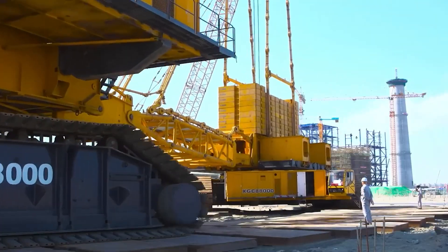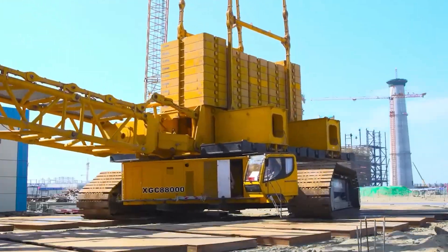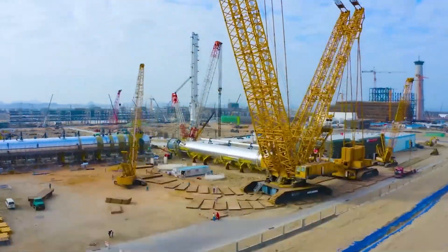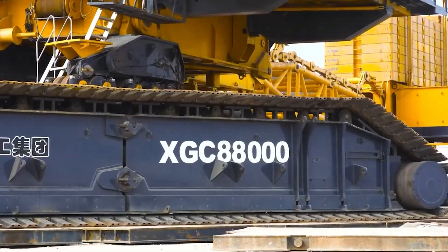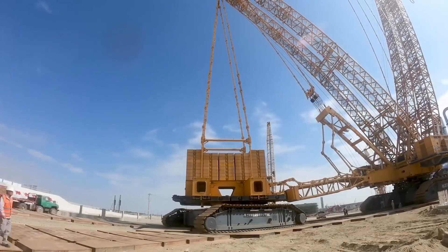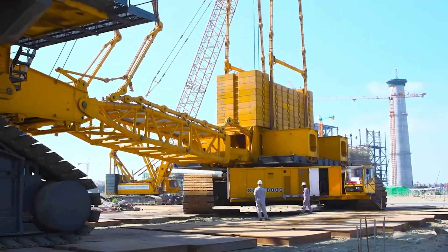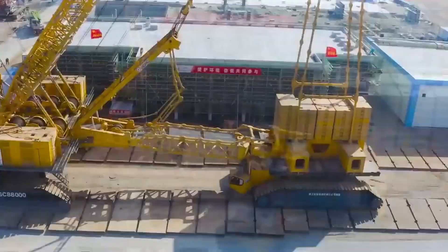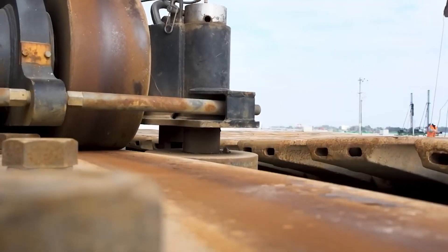Lastly, the XCMG XGC-88000, a crawler crane from XCMG, a leading Chinese construction machinery manufacturer. This behemoth is recognized for being one of the world's largest cranes, showcasing extraordinary lifting capacity that is essential for major construction projects, such as power plants and petrochemical facilities. Its special features include innovative design and technology that ensure safety, reliability, and efficiency on a grand scale.